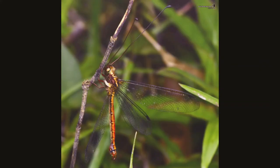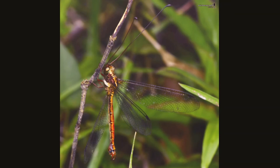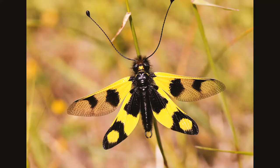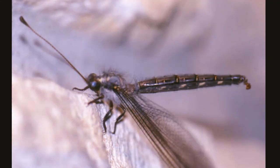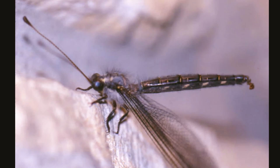Adult owl flies are strong flying predators, feeding on other insects. If disturbed, some adults release a strong musk-like scent to deter an enemy. At all life stages, owl flies are predators and therefore help control the population of the insects they prey on. But their own camouflage and mimicry of twigs reminds us that owl flies are preyed upon too.